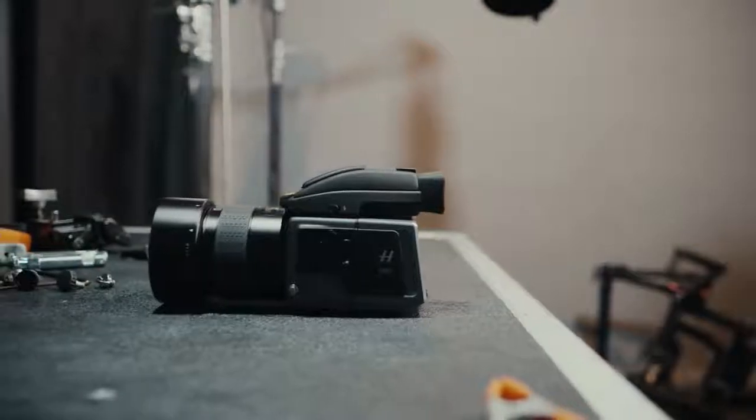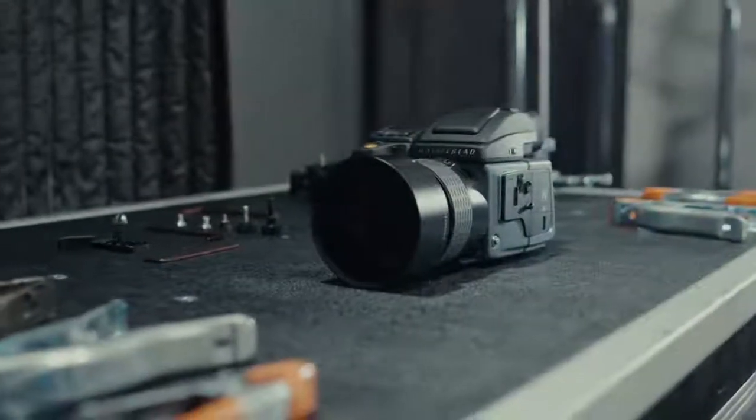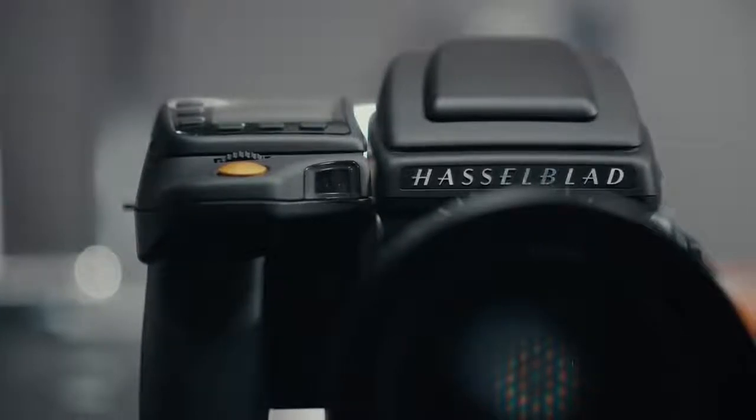You don't buy an Aston Martin so you can go shopping at the mall. You buy it because you want to go for a drive. Buying a Hasselblad isn't a practical decision — it's an emotional one, or at least it always used to be. With the H6D, I think maybe it will be again.